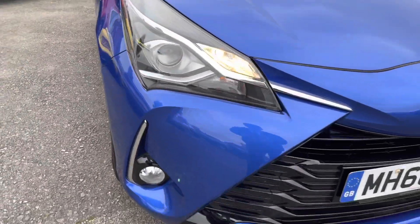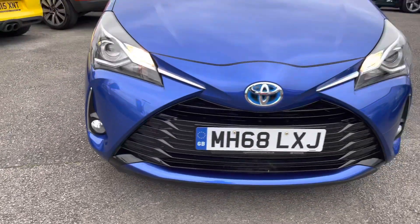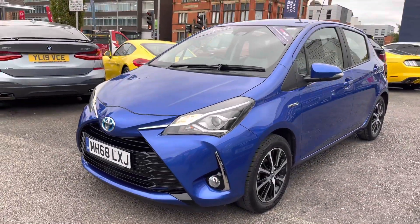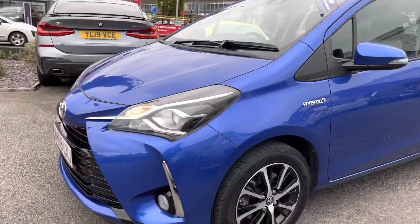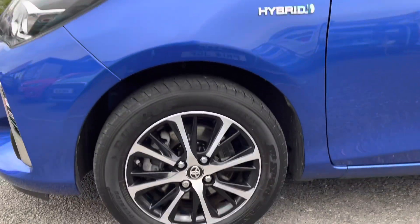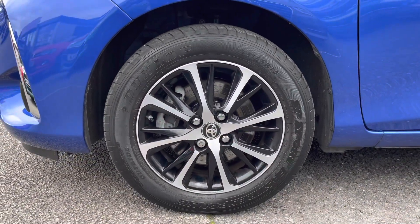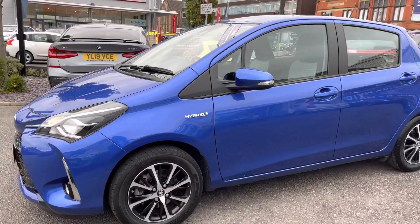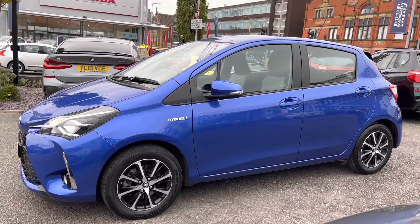Taking a look around the vehicle starting at the front, you have your halogen daytime running lights and fog lamps below, which is great for when visibility is poor. Round to the side, the vehicle sits very nicely on the 15 inch alloy wheels. You have your hybrid badge as this vehicle is a hybrid, and your indicator is integrated into the door mirror as well.